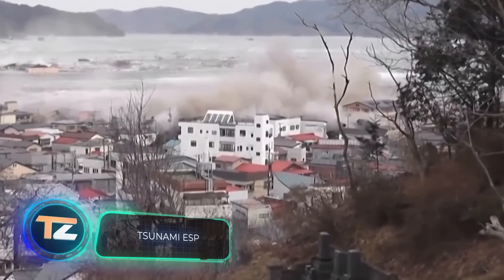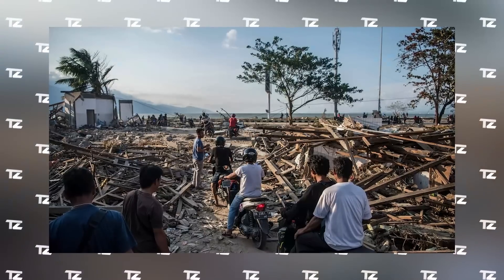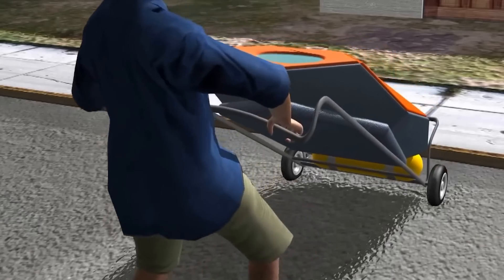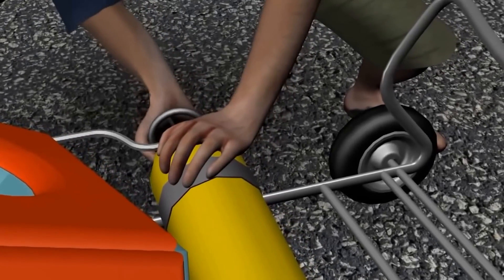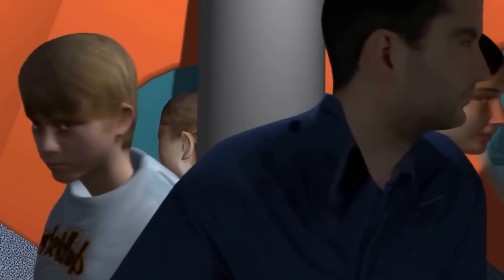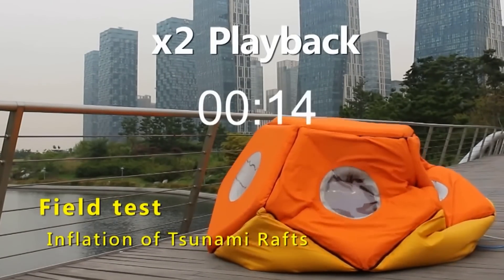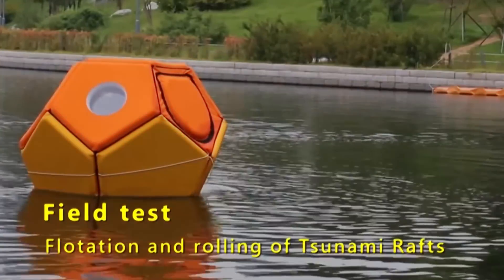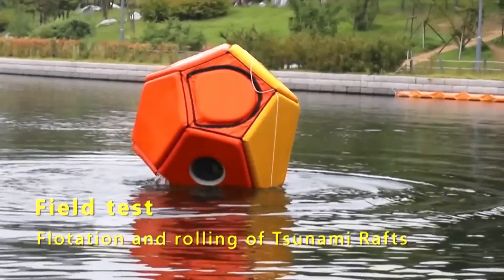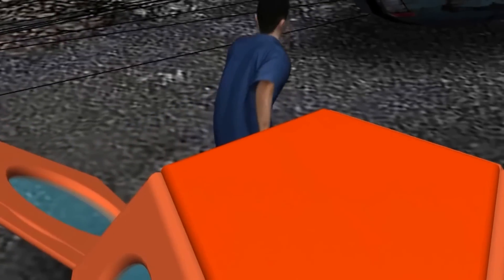Tsunamis are a huge problem for many regions — for example, after the 2004 earthquake in northern Indonesia, 14 countries experienced the consequences. To save as many lives as possible, engineers are developing rescue systems, including the Tsunami ESP, a rescue pod that holds four people. Thanks to its inflatable design, it's easy to store at home — it even fits in a closet. The pod withstands spinning in water streams and can be activated by one person. At least seven prototypes were built, but the author hasn't met a $75,000 Kickstarter goal, with some users citing a lack of publicity.